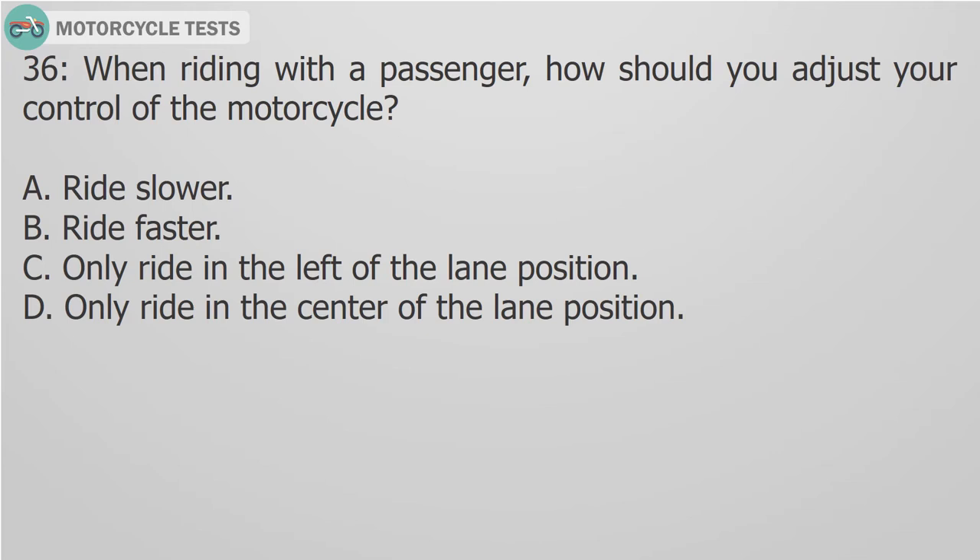Question 36: When riding with a passenger, how should you adjust your control of the motorcycle? A. Ride slower. B. Ride faster. C. Only ride in the left lane position. D. Only ride in the center lane position.